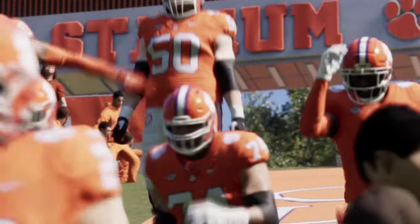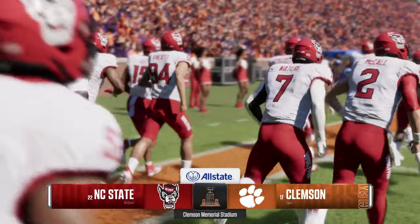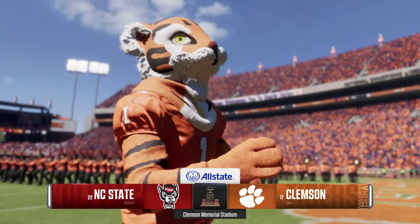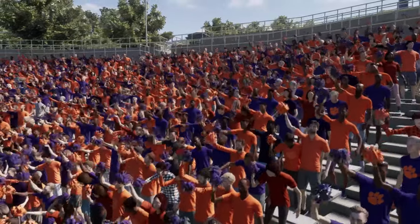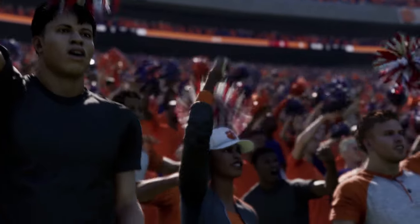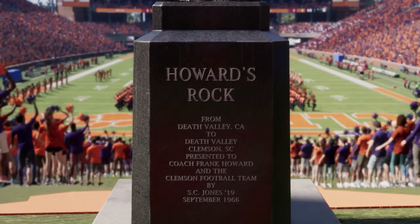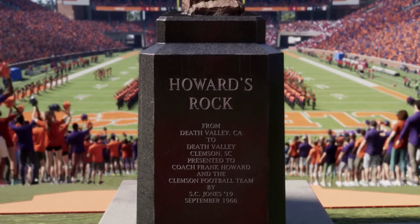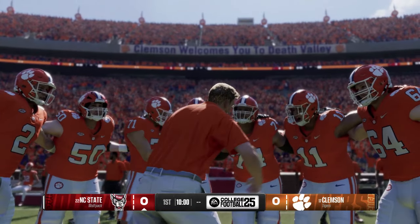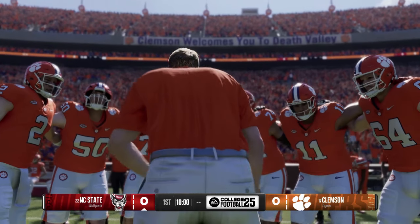Barbs, shots, trash talk — things that go on throughout the week will now all be settled on this field. As we'll see, the number 22 team in the country, NC State, taking on the 17th ranked team in the land, the Clemson Tigers. For EA Sports College Football, I'm Rhys Davis, joined here in the booth by David Pollack and Jesse Palmer. Let's tee this one up.